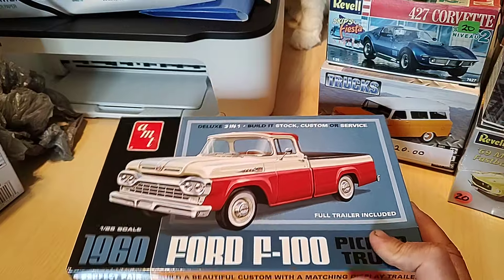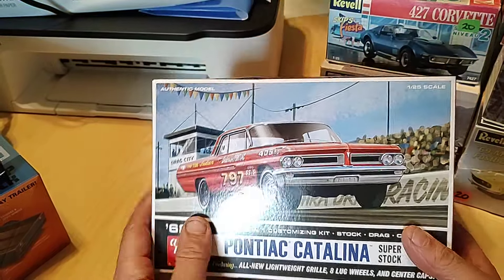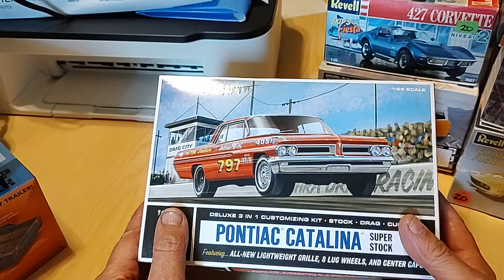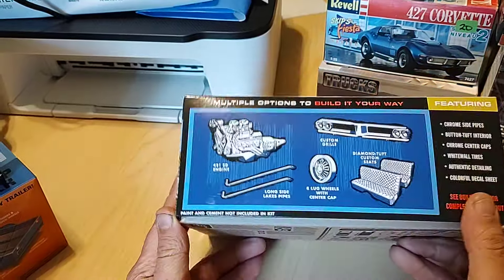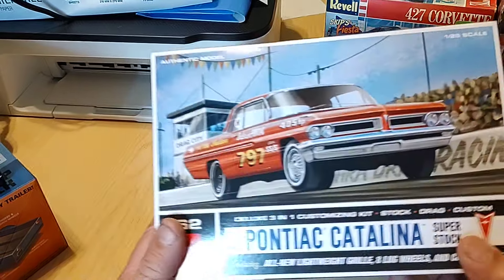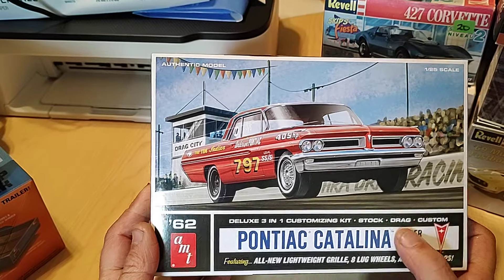They finally showed up — everybody has them. I picked up the reissued Catalina. Now this one also comes with three grills: you got the Catalina grill, the lightweight Catalina grill, and then you got the custom tube grill if you want to go custom. And you got all kinds of wheels — it comes with the eight spokes. Now they're molded in like a silver plastic, silver cover, but it still comes with everything. It's quite the kit — there's a lot of parts, this box weighs a ton. Stock, drag, custom — you can go all kinds of ways with that.